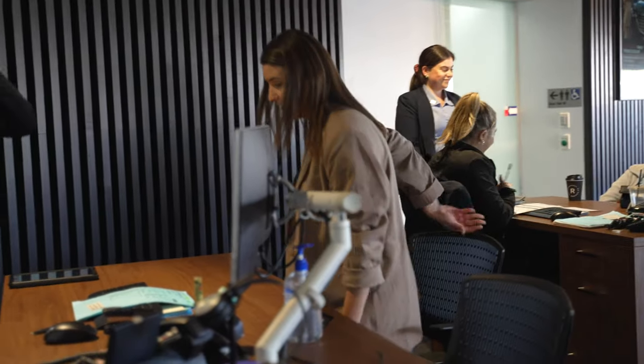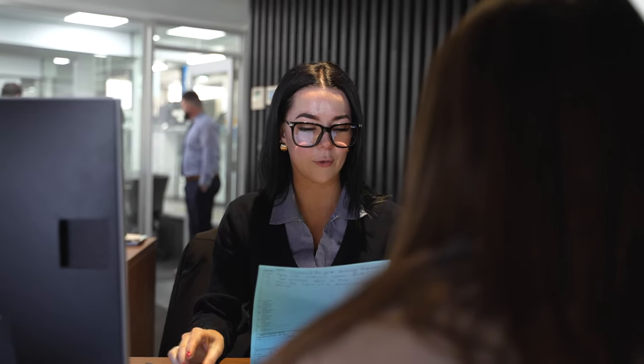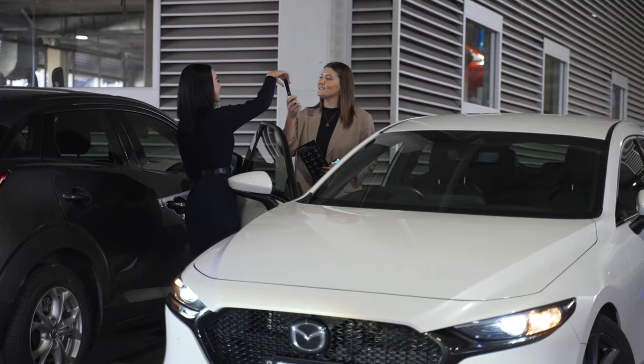When you come to pick up your car, just make your way into the service reception area where you'll be greeted, run through your service, and we'll explain everything that we've done on the day, book in your next service for you, and then walk you out to your car.